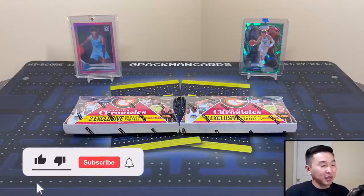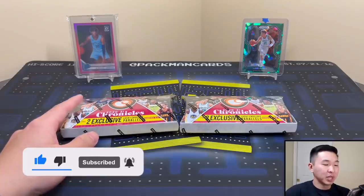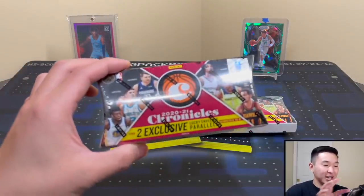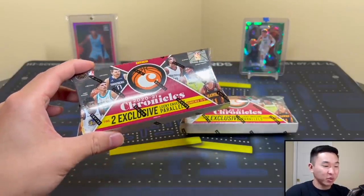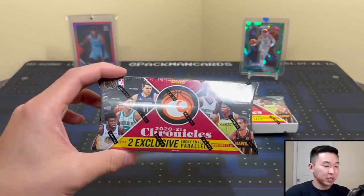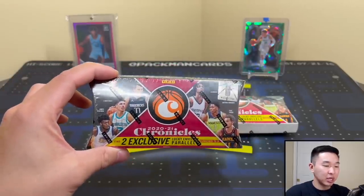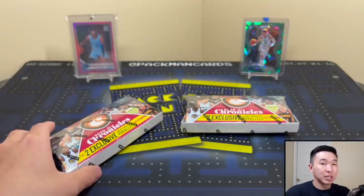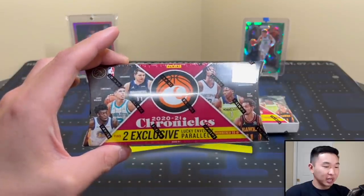What's going on guys, welcome back to a new video. Today we have two lucky envelope boxes of 2021 Panini Chronicles Basketball. These are some of the riskiest formats that exist but there's tons of fun to open. We've tried some before — high risk, high reward. If you guys like seeing these boxes open and want to see more different formats reviewed, show support with a like, subscribe, and ring the notification bell.